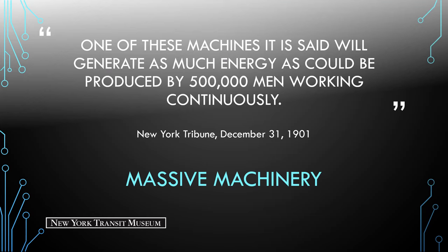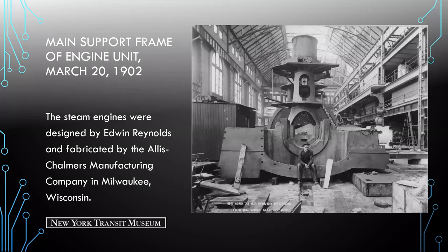Here we're looking at the main support frame of the engine unit. These were designed by Edwin Reynolds and fabricated by the Allis-Chalmers Manufacturing Company in Milwaukee, Wisconsin.